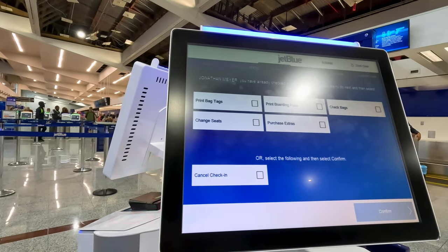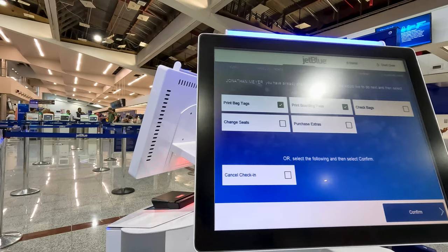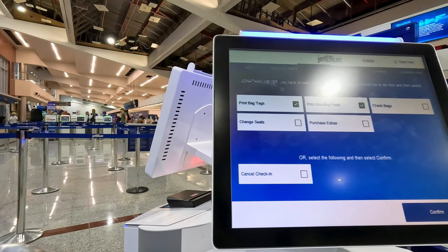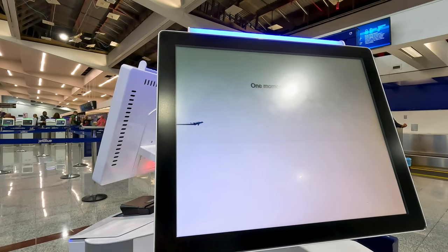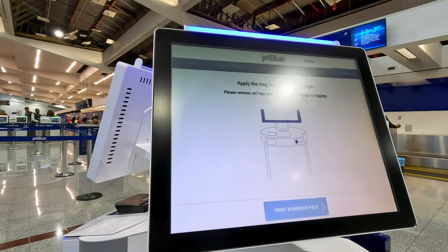Based on my experience in Atlanta as well as Boston, I believe JetBlue does all self bag tagging. You go to the kiosk, enter your information, print out your bag tags, tag your bag, and then go to the agent for ID check and weighing of your bag.